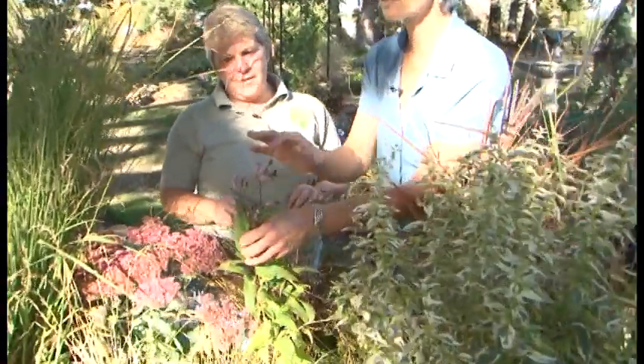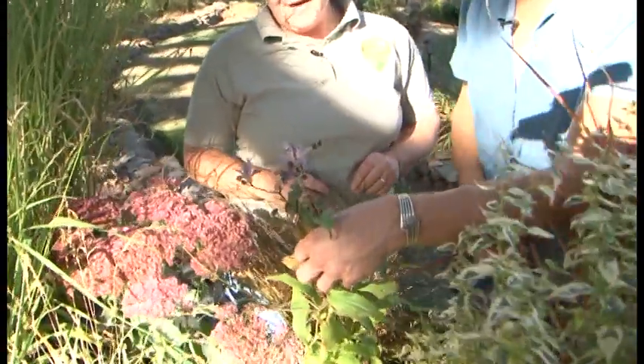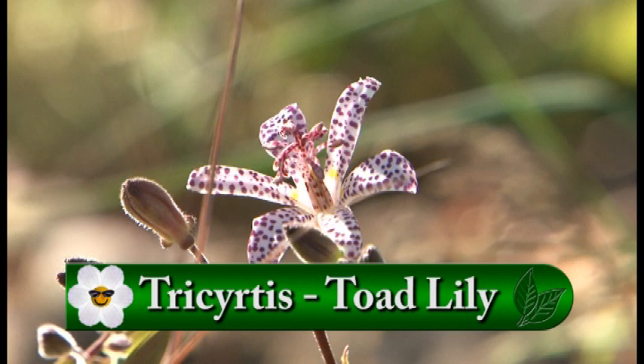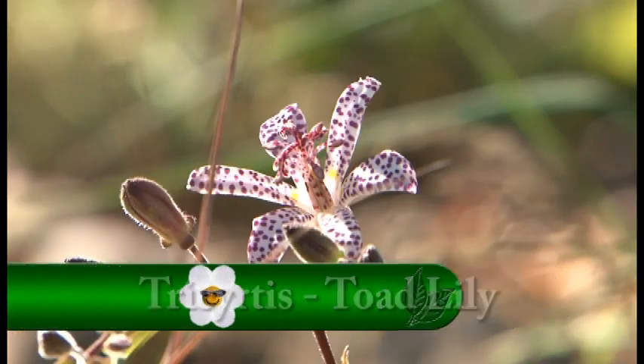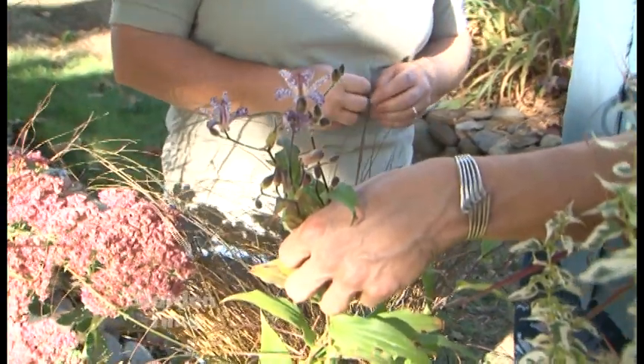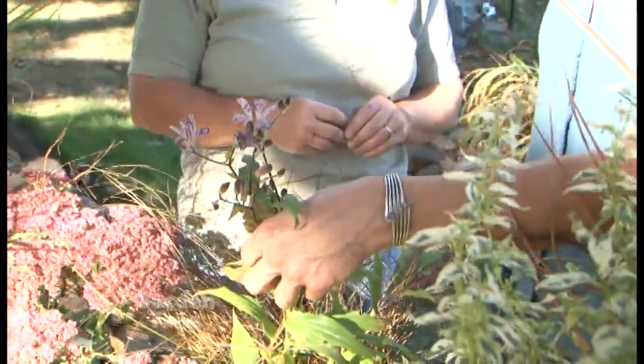Look at this flower — look at the striping on it, it looks like an orchid. It does, but it's a Tricyrtis, or toad lily. It's a wonderful fall bloomer; they start about the middle of August, a late summer bloomer, and they'll go through October. They've got a lot of flowers but more buds than flowers, so they're going to keep going. It's a part to full shade plant. Our shade gardens are often kind of tired this time of year, but this is coming in and looking awesome.